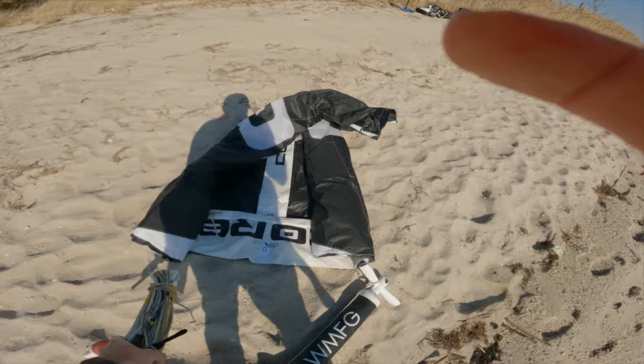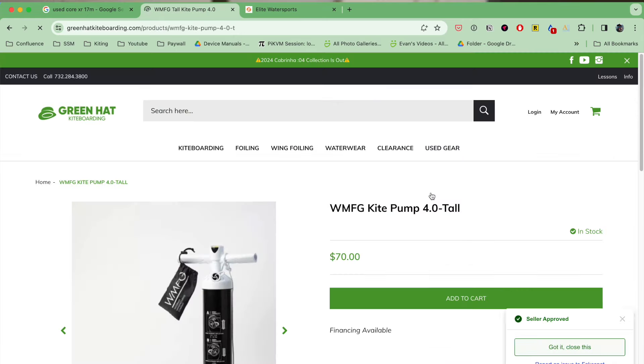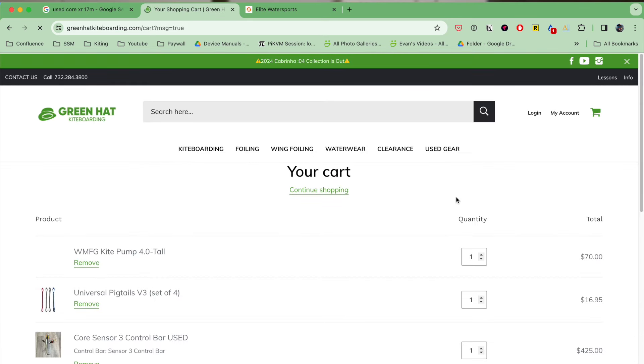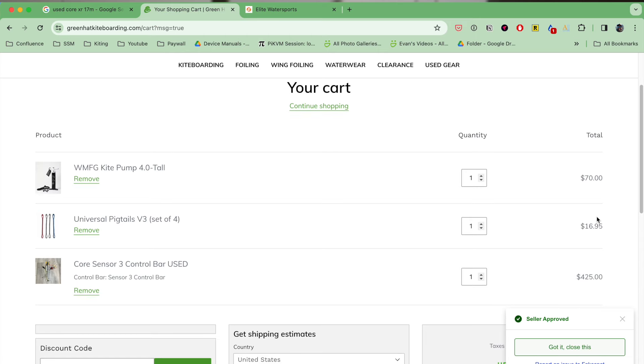While I'm at Green Hat, I'm also going to grab a WMFG pump — I like how tall they are, it's easy on the back, and they come with the Core adapter for Core kites. So for about $500 from this one checkout, I'm getting the bar, the replacement pigtails, and the pump.